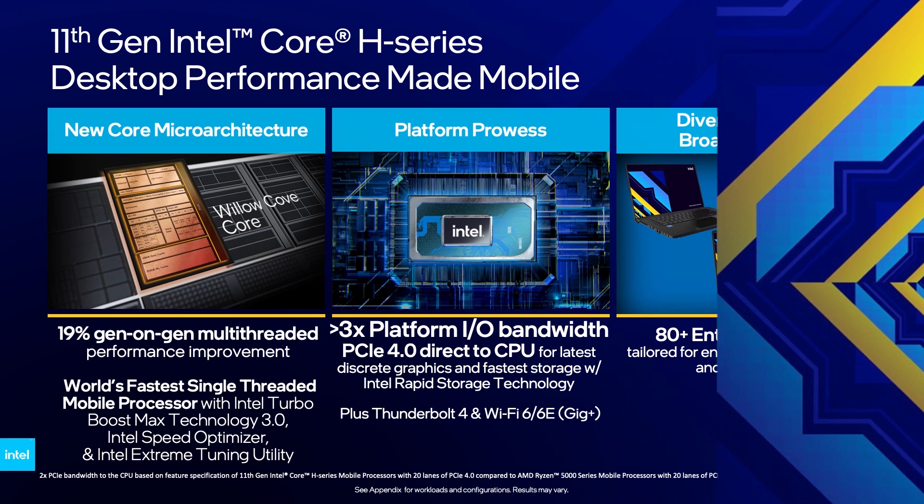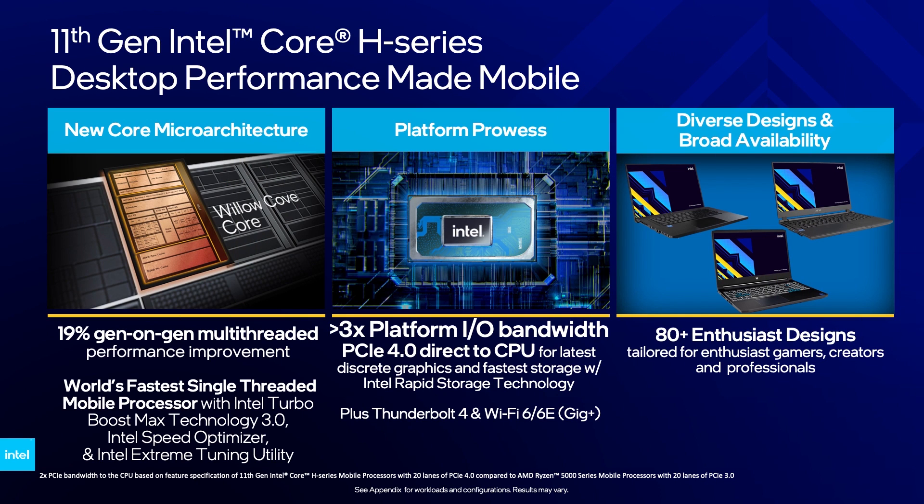Today, we are unleashing our brand new Intel 11th Gen Core H family. The 11th Gen H-Series processor and platform deliver industry-leading, beastly performance for gaming and creation in laptops. Packed with the new microarchitecture, platform upgrades, and delivering at scale, 11th Gen Intel Core H-Series processors are true enthusiast designs.